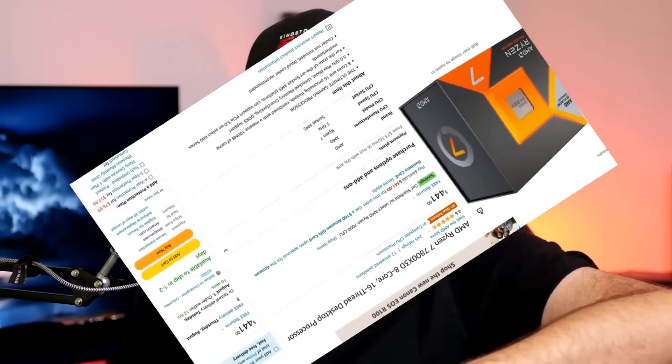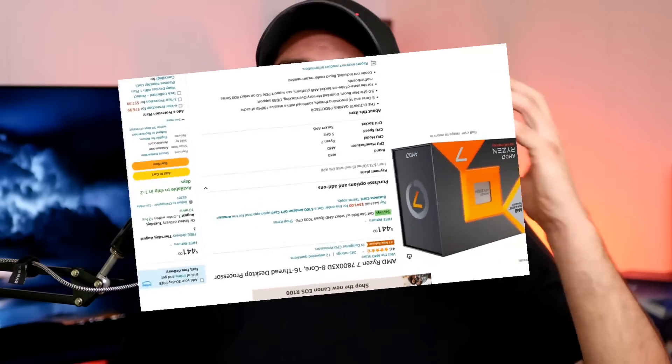You should buy it right now — affiliate links in the video description down below. However, how much of that is actually true? That's what we're going to be taking a look at here today in this video.